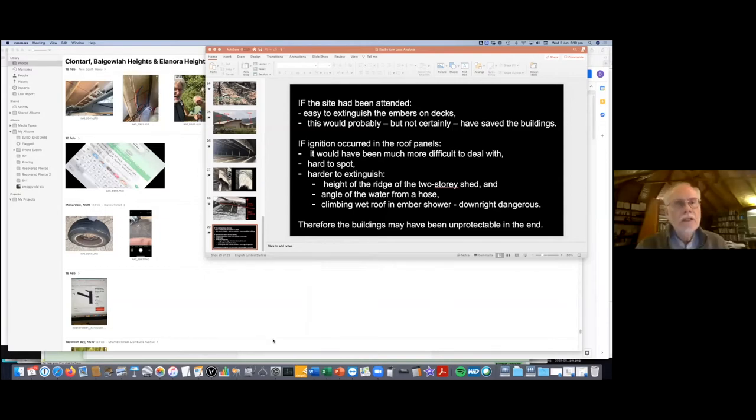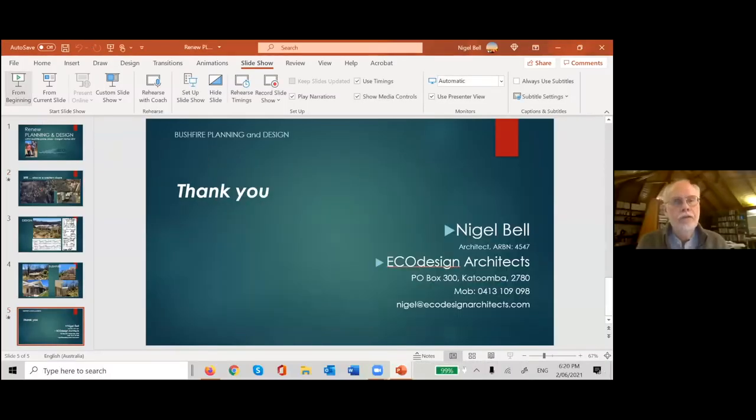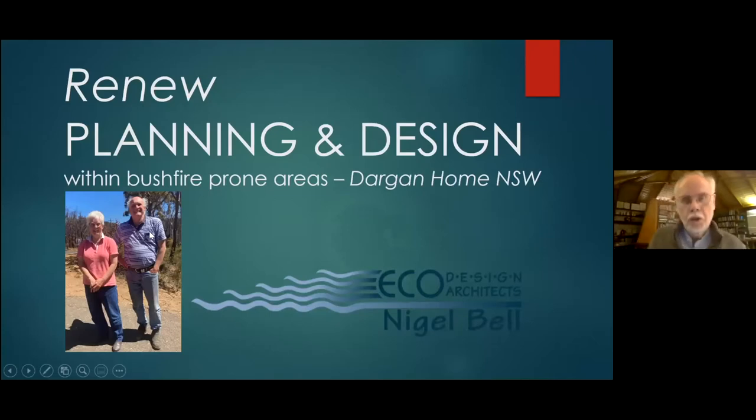Nigel Bell takes over, sharing his screen to present a project he was involved with about a decade ago in Wiradjuri country, west of the Blue Mountains near Lithgow, New South Wales. The area is technically Bushfire Attack Level 40, though he notes that BAL 40 in other states such as South Australia, Western Australia, Queensland and the Northern Territory represents a much lesser standard than that faced in the most bushfire-prone areas of eastern Australia.